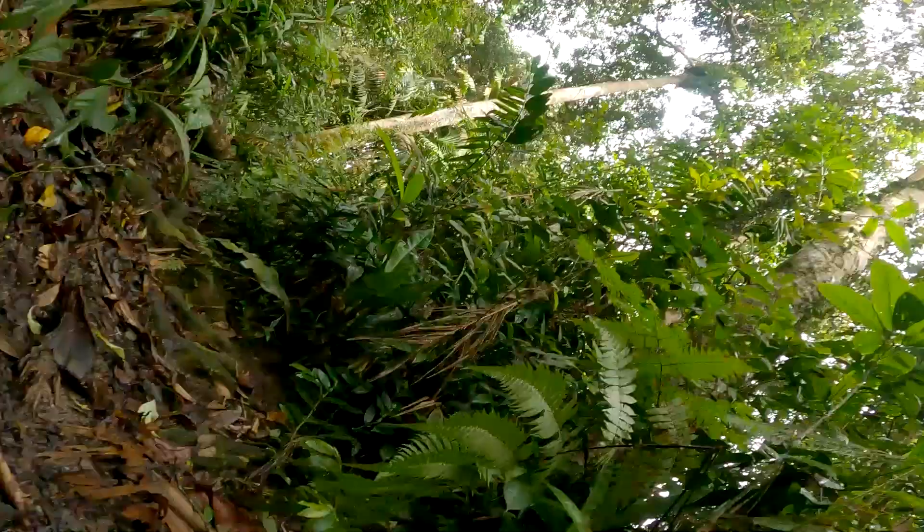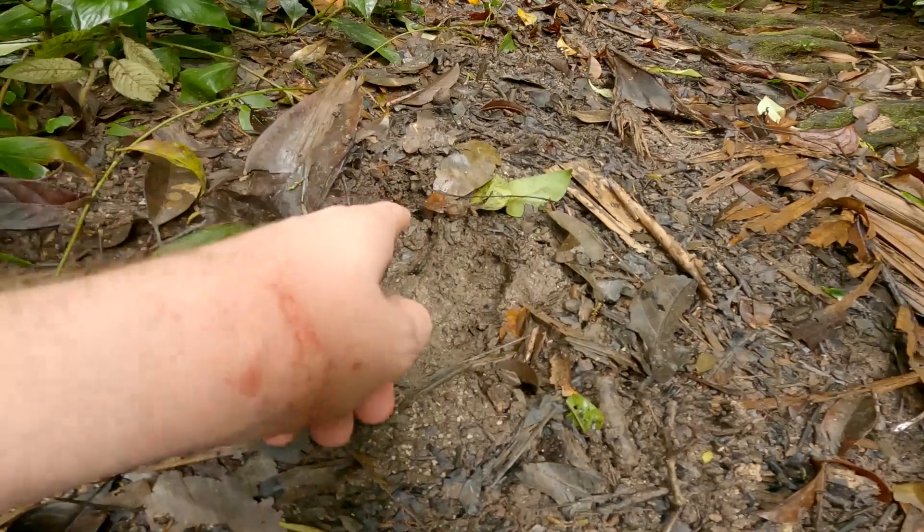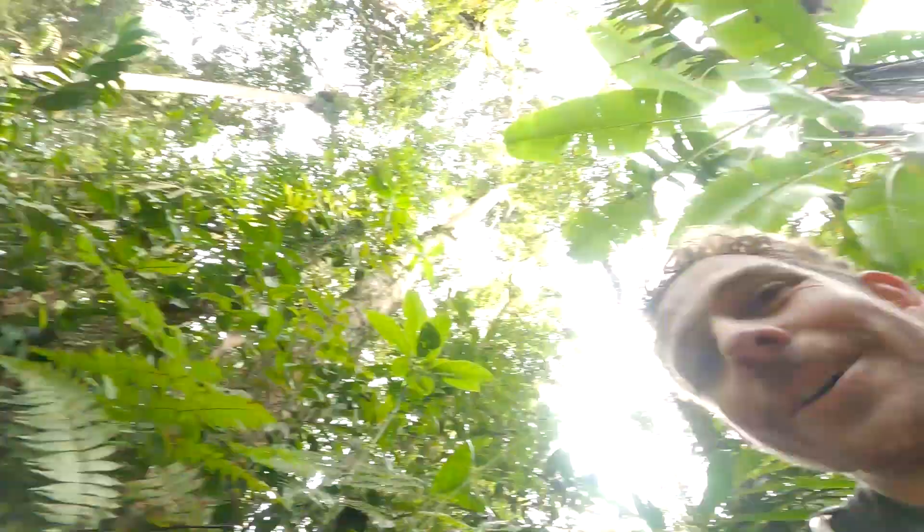I've just come across a single track in the jungle and it's freaked me out a little bit. There are five kind of toes, I guess. There are tigers in Malaysia but they're pretty rare. These are going to be my last words, aren't they? I'm going to tell myself it's a wild boar because I saw some disturbed ground a little while ago, which I guess would indicate pigs rooting in the ground. But it doesn't really look like a boar — it's pretty big.